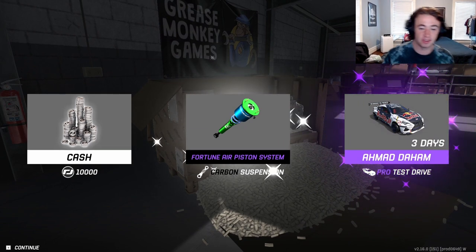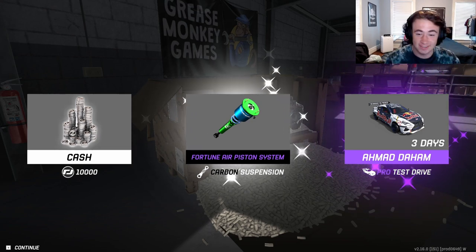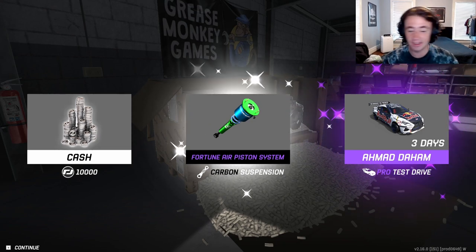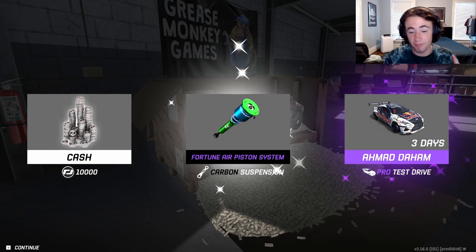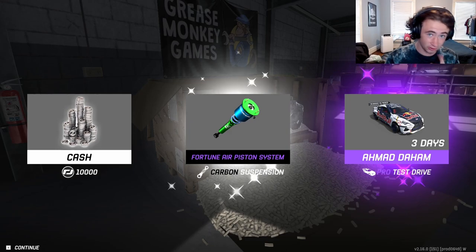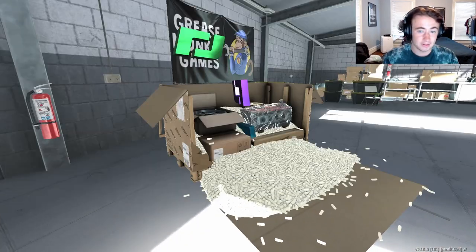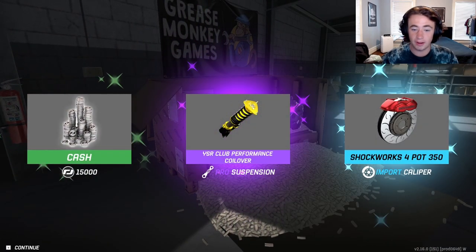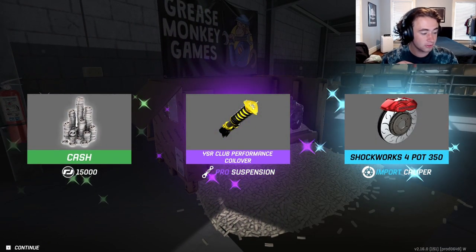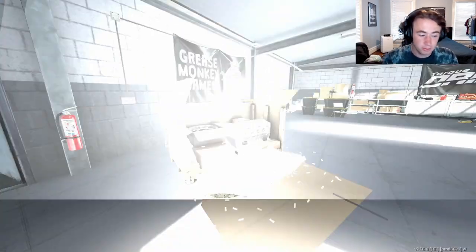Boys, an air piston! Let's go, I'm excited — I'm gonna make a video about air suspension on a drift car, so keep tuned for that. We're getting a lot of suspension pieces. We have eight left, we're about halfway through guys.